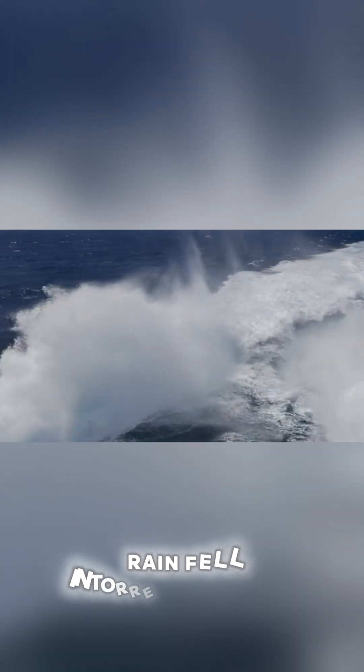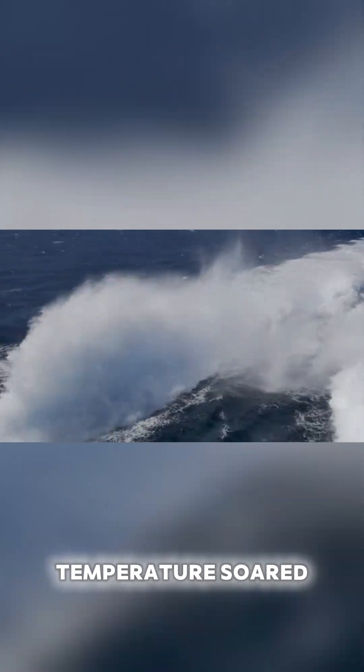Oceans boiled, rain fell in torrents, and the temperature soared. But then things started to cool down again. The ocean currents, which had been supercharged by the impact, eventually calmed down, causing the surface waters to freeze over.